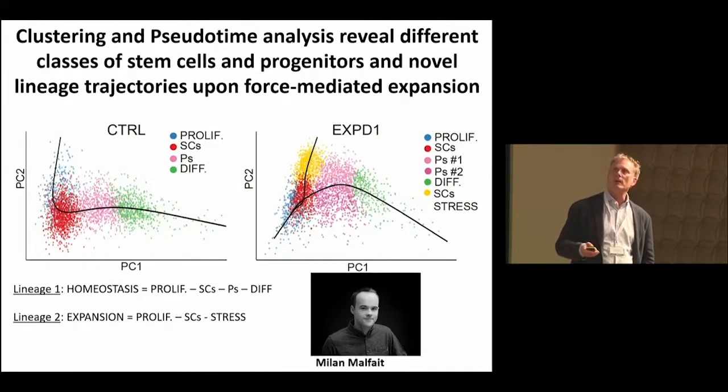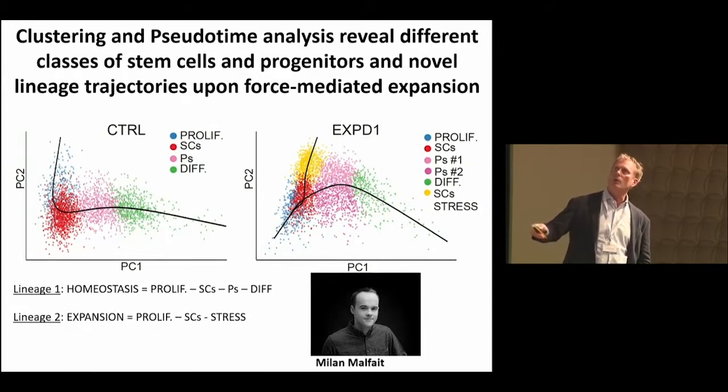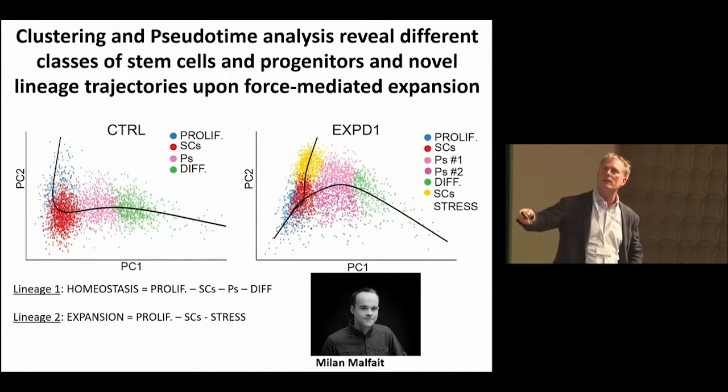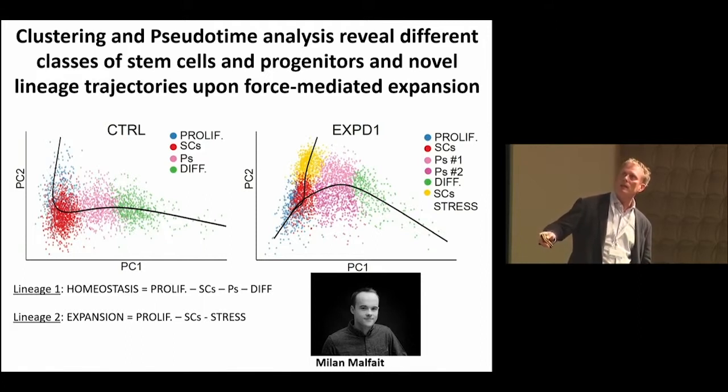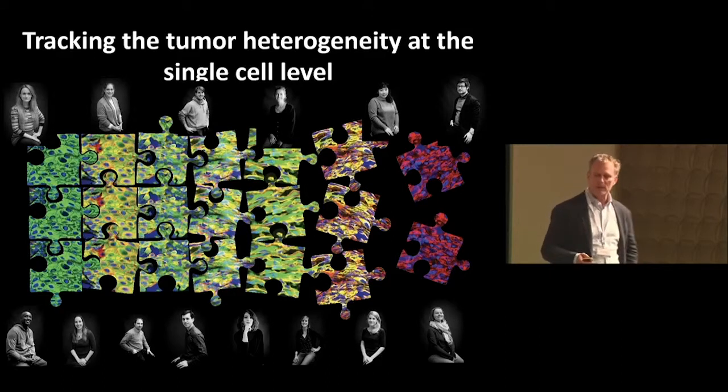To understand the molecular basis for this model, we profiled several hundred thousand cells in both control and expansion conditions. We could identify the signature associated with the stem cell, the signature of prime cells toward differentiation, and the signature of differentiation itself. We also found that only during mechanical force-mediated expansion does the lineage trajectory go in two ways — we can either accentuate the normal differentiation path, or find a new path of differentiation accompanied by a stress state induced by mechanical forces. This is the kind of insight you would never gather without single cell transcriptomics.